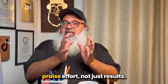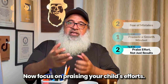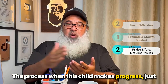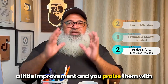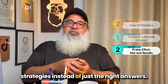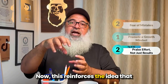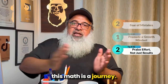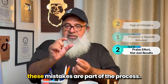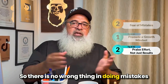The second tip is to praise effort, not just results. Focus on praising your child's efforts and the process. When this child makes even a little improvement, praise them with your heart, and focus on problem-solving strategies instead of just the right answers. This reinforces the idea that math is a journey and that mistakes are part of the process — there is nothing wrong with making mistakes.